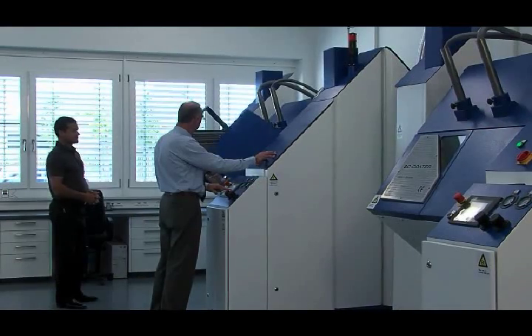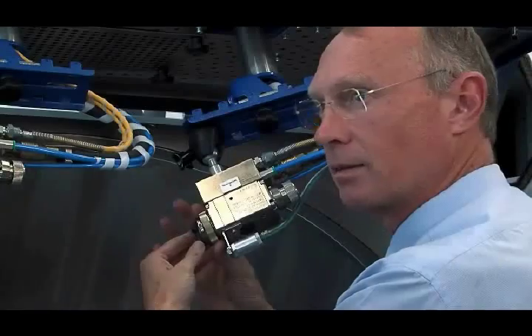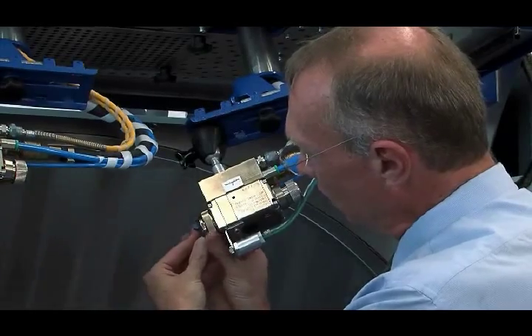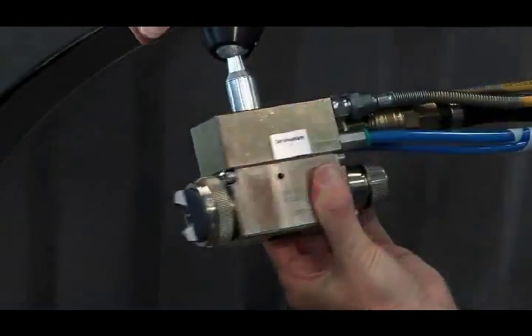All the components in the product line are geared towards ultimate process security and durability. Application takes place with up to two controllable automatic spray guns. Continuously adjustable drive motors with consistent torque rotate the drum and swivel the drum housing.